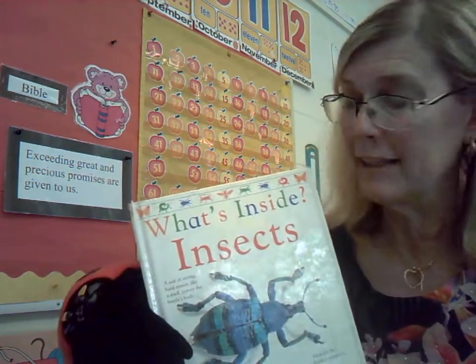Hello, boys and girls. We've got Lucy the ladybug here with us for our nonfiction selection today. Let me get that for you, Mrs. Neve. Thank you. She's wonderful. She's such a good helper. Well, ladybugs are known for that, you know.